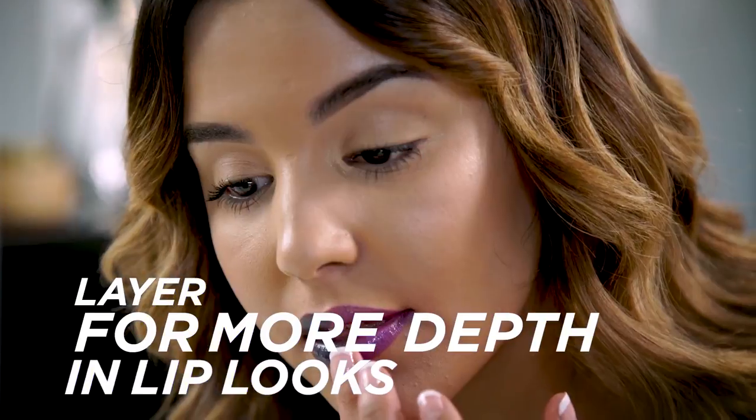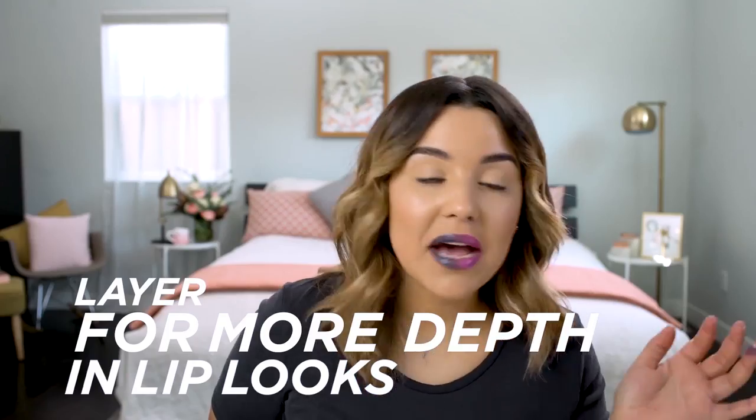I want you guys to know that layering is key to achieve a really nice shimmery multi-dimensional look. How cool is that?